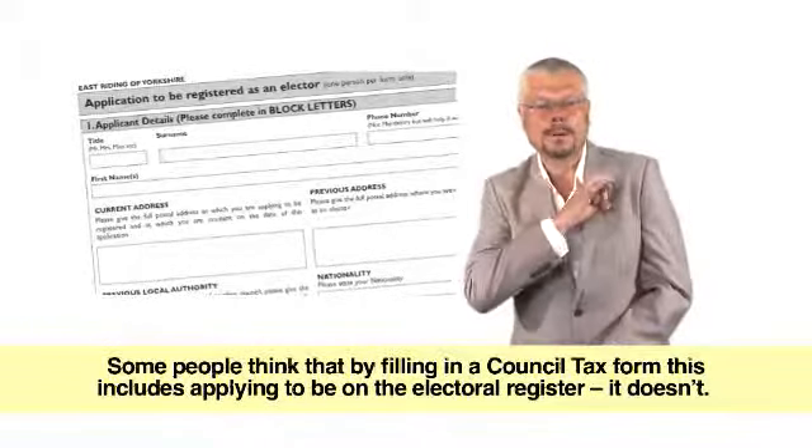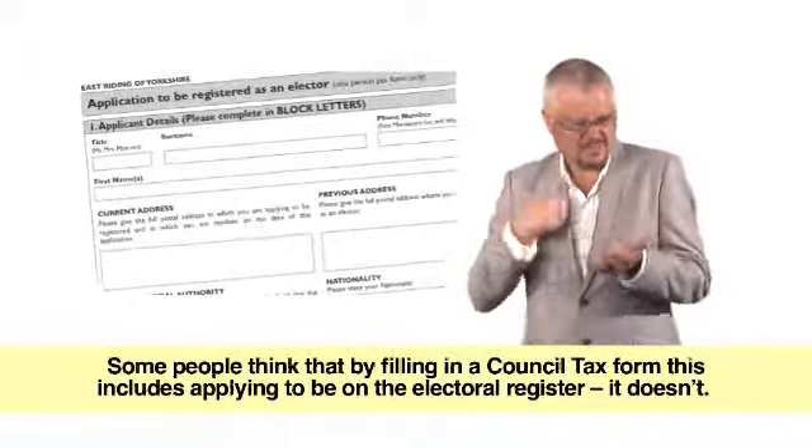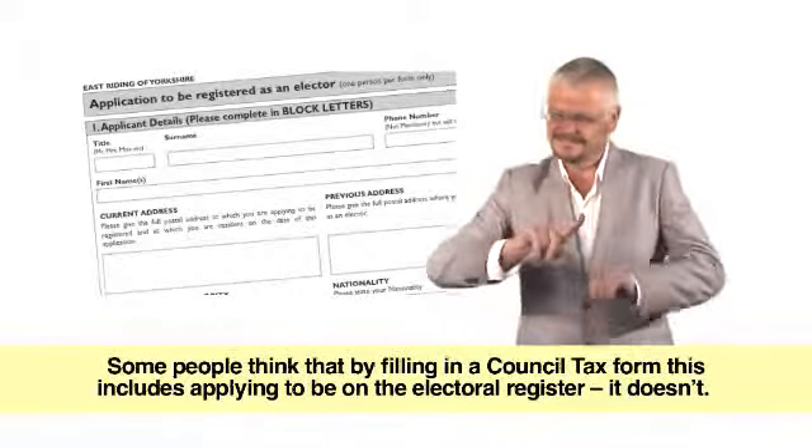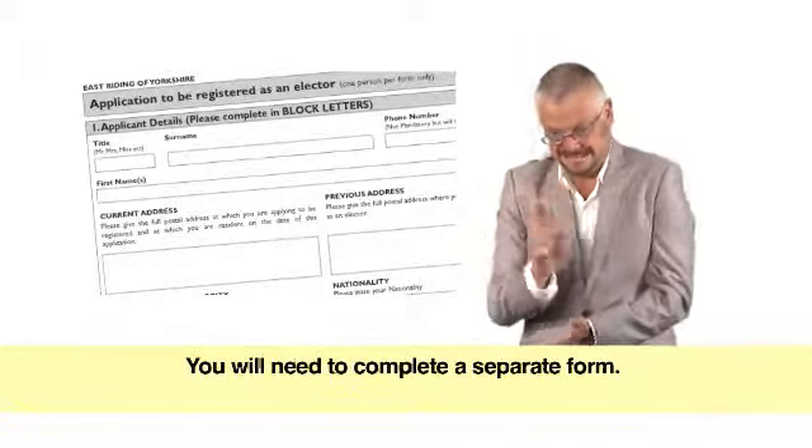Some people think that by filling in a council tax form this includes applying to be on the electoral register. It doesn't. You will need to complete a separate form.